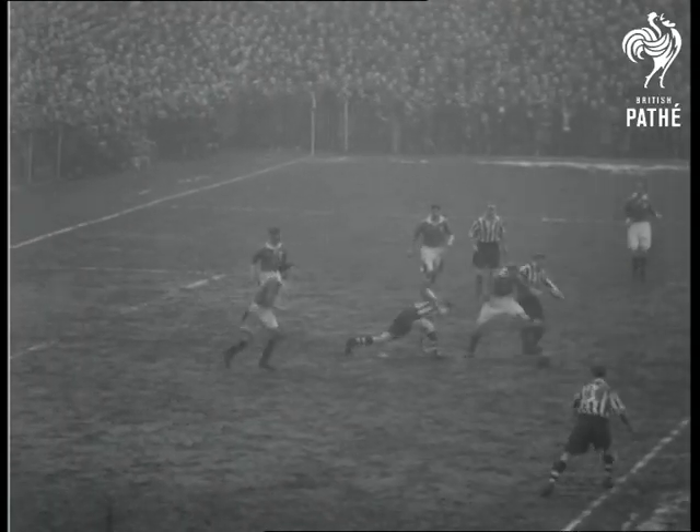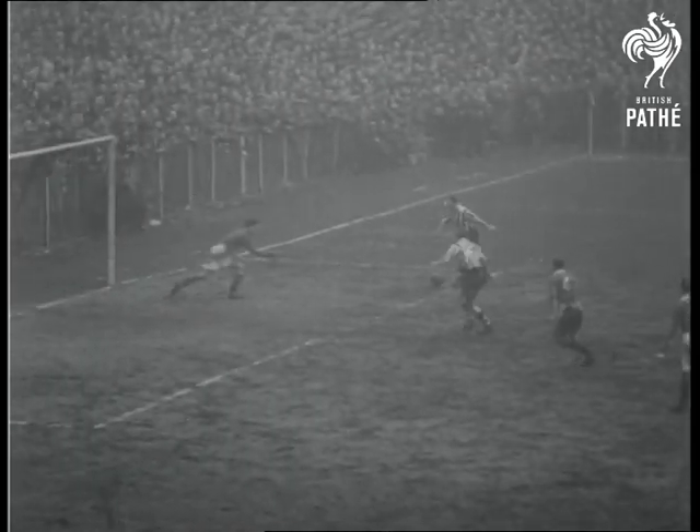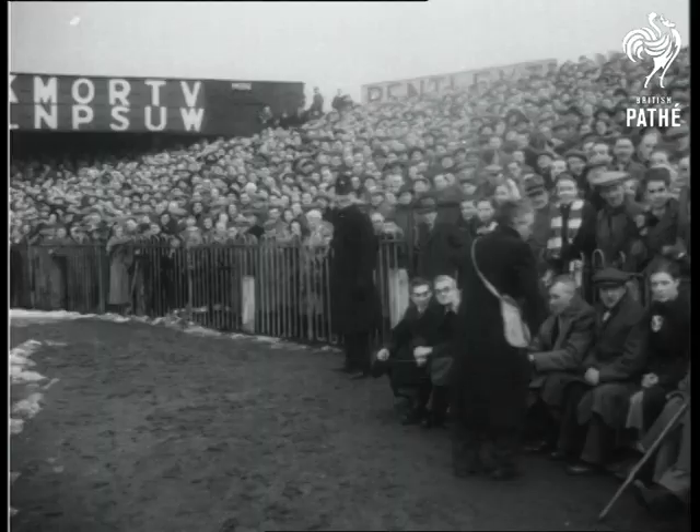Rotherham attack again. The ball goes to Guest who thinks he's offside and puts it into the side netting. Rotherham can hardly afford missed chances like that.